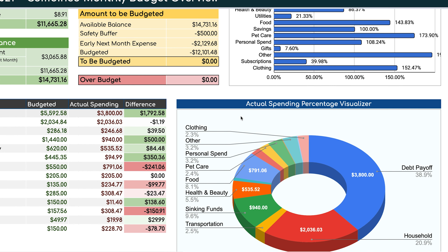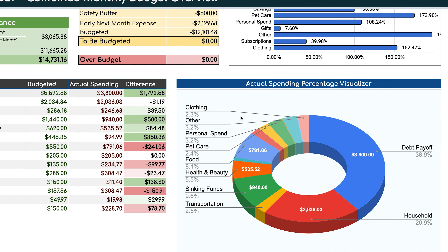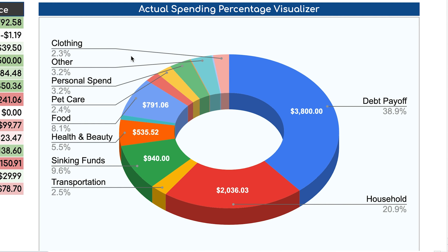Looking at what our pie chart is showing us on actual spending: debt payoff is still number one, which is good — we wanted that to stay number one and we're close to 40% on that, which I'm happy with. But I'm not happy that it looks like we're not going to meet our goal. I'm hoping this month is the only fluke and that we're better at meeting our goals going forward.